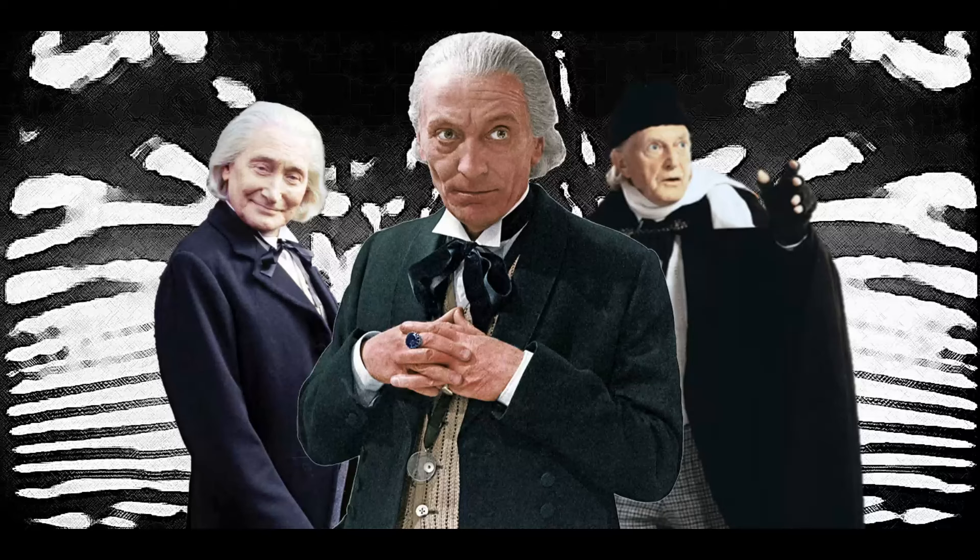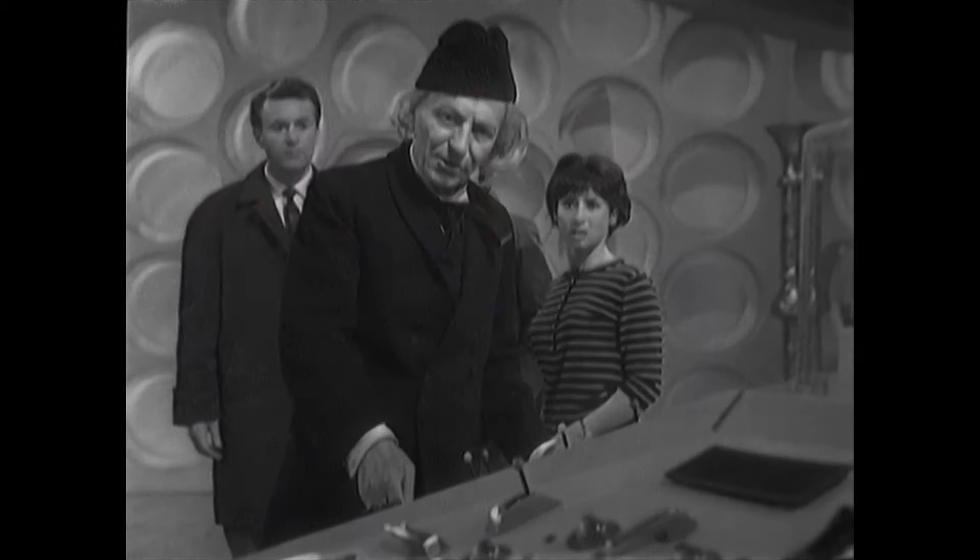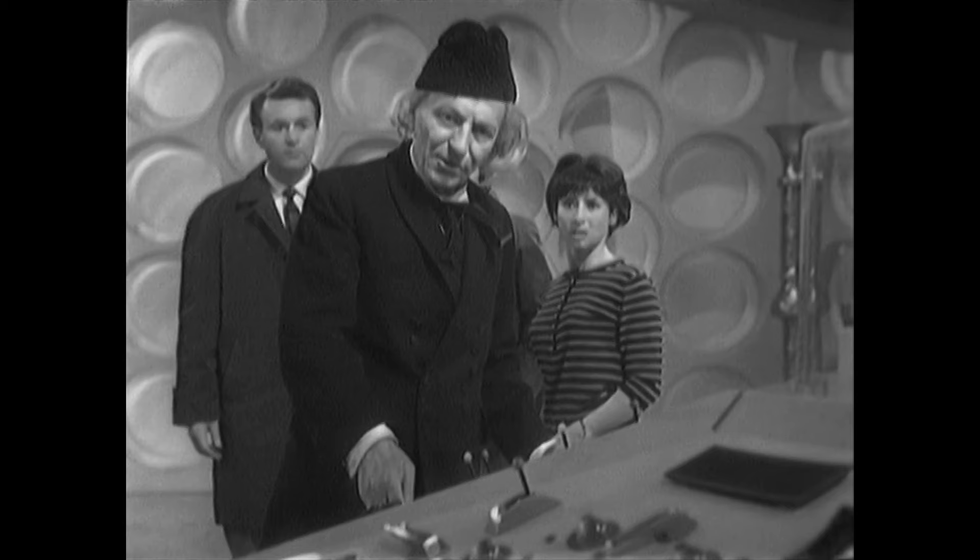In August 1963, an unaired pilot — not aired until 1991 at least — was recorded with the Doctor shown in a far different outfit than he would sport three months later. In this episode, the Doctor is wearing a regular suit jacket and tie with accompanying hat. In An Earthly Child, the Doctor wears a woolen hat, colourful neck scarf, patterned waistcoat with white shirt underneath, and a black cloak.